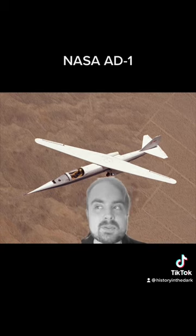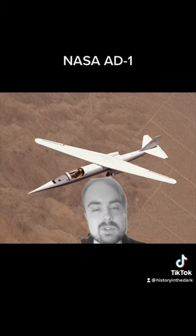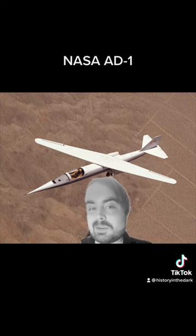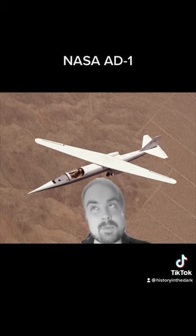Tests were conducted by NASA between 1979 and 1982 to see the benefits and pros and cons. Believe it or not, the results of the study were actually pretty positive, though more research still needs to be done before you see this actually implemented in a proper production model plane.